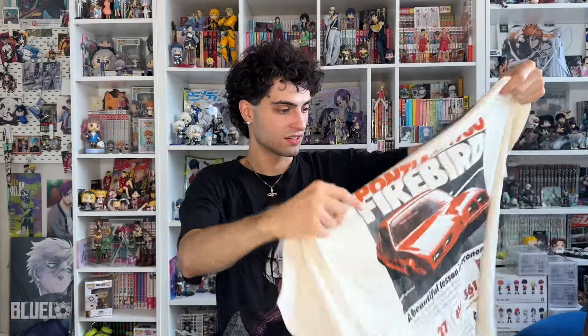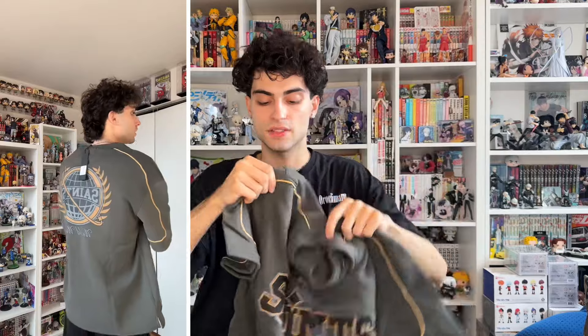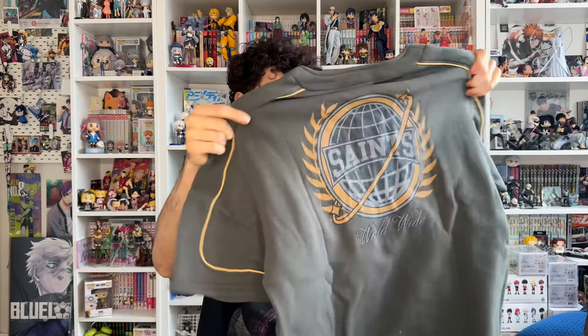This is such a tough tee. We have the Saint Worldwide short sleeve henley in a size large. I got two of these because I didn't know what size I wanted or which color I'd like more. I love henleys, and especially this material — it's very heavyweight so it's going to fit more boxy, not as flowy, which I like. It just says Saints on the front and the back.